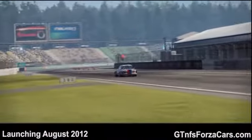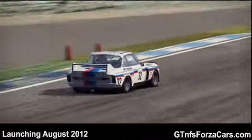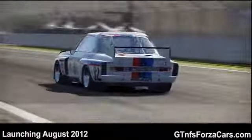Hi, I'm Inu from GTNFSForzaCars.com and today we are doing a test lap with the 1975 BMW 3.0 CSL from Need for Speed Shift 2 Unleashed at the Hockenheim track. This is a stock sim car with no tunings or upgrades of any kind.